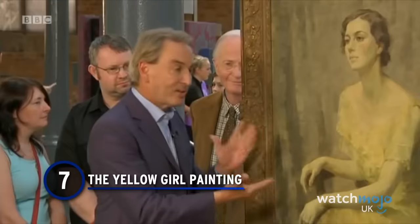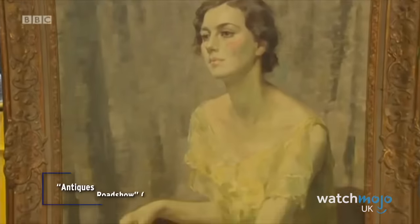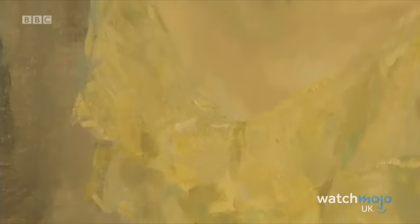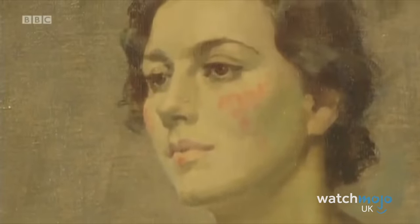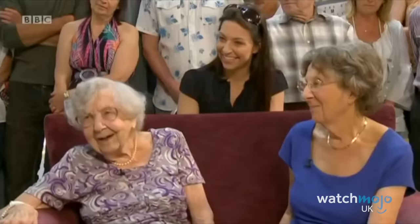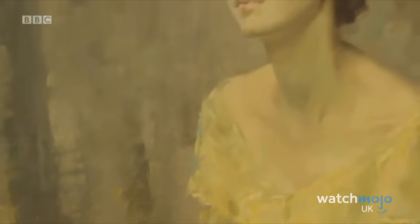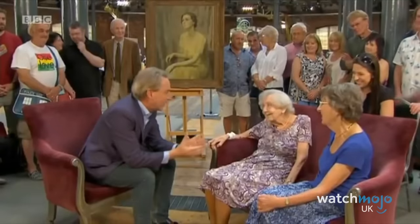Number 7: The Yellow Girl Painting. Sometimes it's not always the price of an item that's so striking, but rather the story behind it. A piece by Matilda Mulvey was brought onto the show by the granddaughter of the painting's subject. To hear the amazing backstory was one thing, but what propelled this moment into jaw-dropping territory was the fact that the subject herself actually turned up to the show.